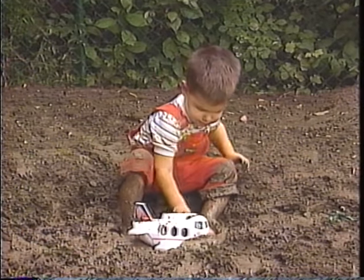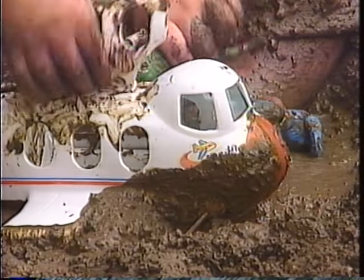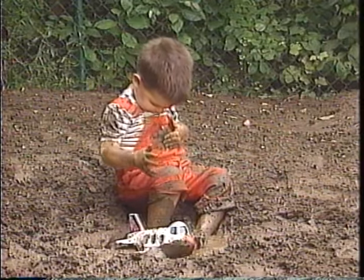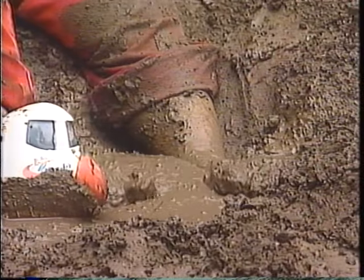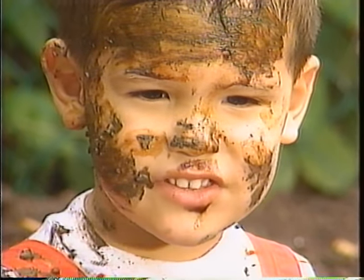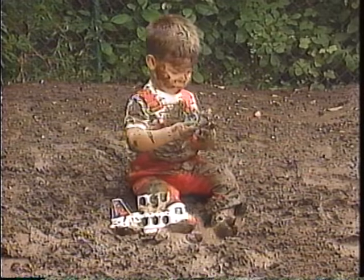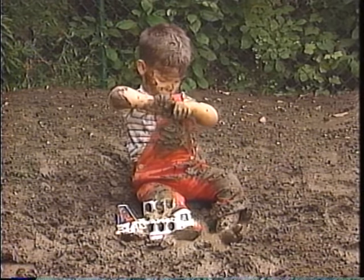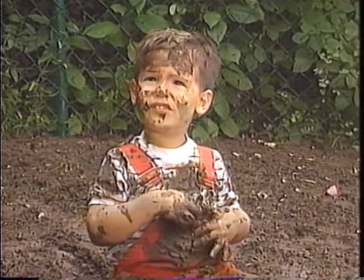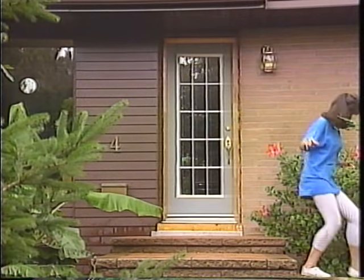Ah, the delight of dirt. The joy of soil on the skin feels so good. It doesn't taste bad either. Looks just fine. Alas, his joy is short-lived, and so is the age of innocence.